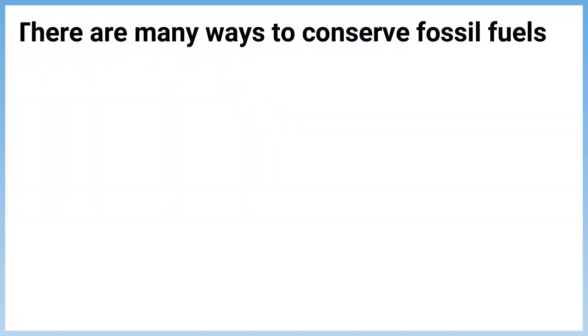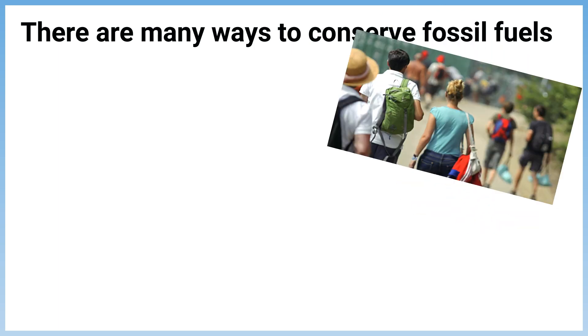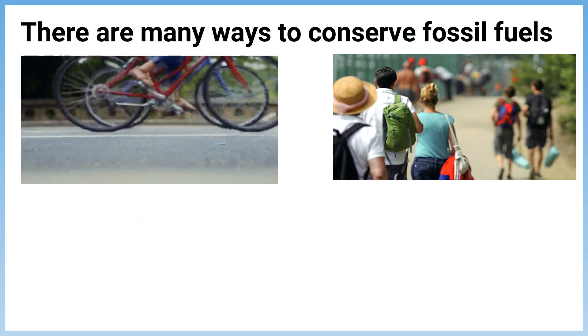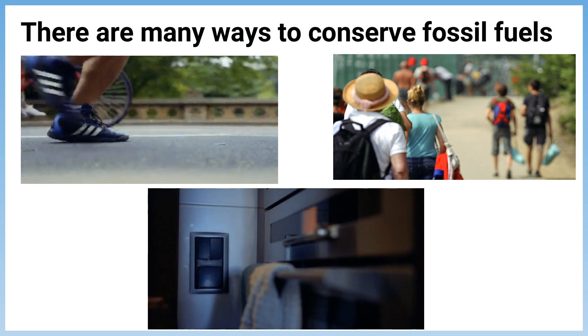There are many ways to conserve fossil fuels. Some ideas are walking or biking instead of driving, or turning off the lights when you are not in a room.